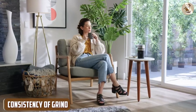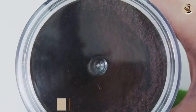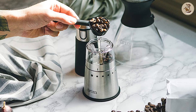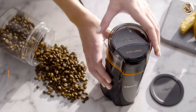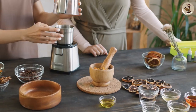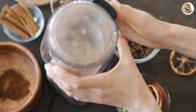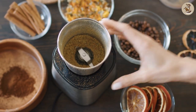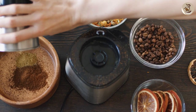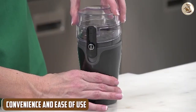Coffee grinders are designed to produce a consistent and uniform grind, which is essential for brewing high-quality coffee. Burr grinders, in particular, are known for their ability to produce a precise grind, with settings that can be adjusted to accommodate different brewing methods. Blenders, on the other hand, may produce a less consistent grind. The blades of a blender are not designed to crush coffee beans in the same way that a coffee grinder does, which can result in uneven grounds that can lead to over-extraction or under-extraction.